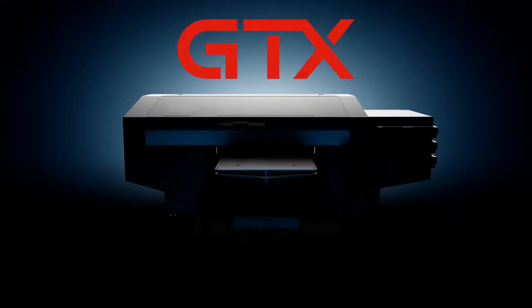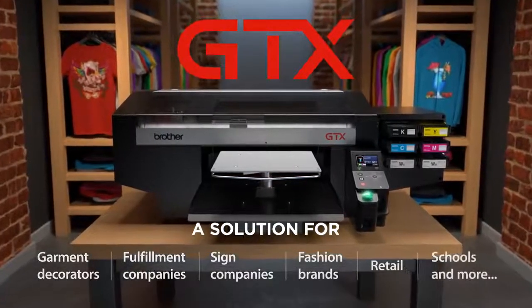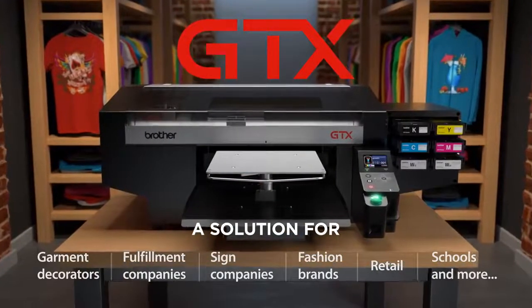A solution for garment decorators, fulfillment companies, sign companies, fashion brands, retail, schools, and more.